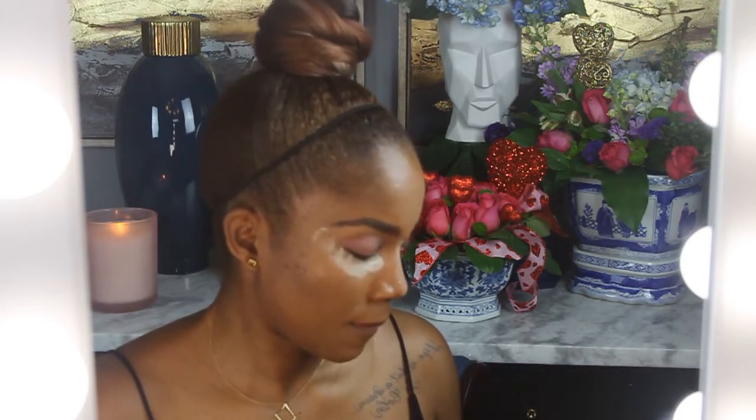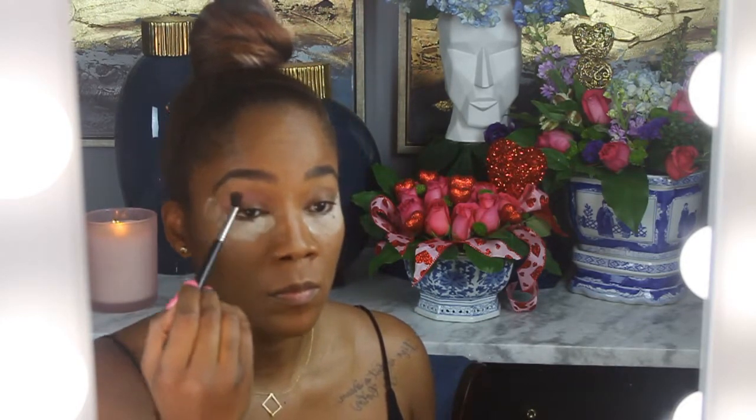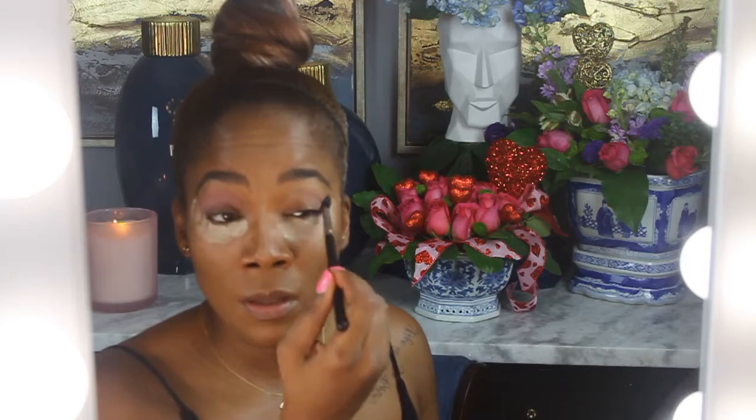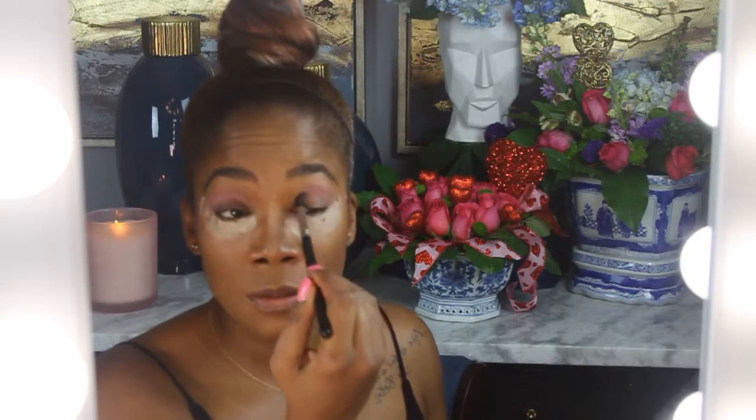For my shadow I used the Morphe Jewel palette — all purples and pinks and reds and brick. Just all my colors, all the colors I love and want and need in my life.